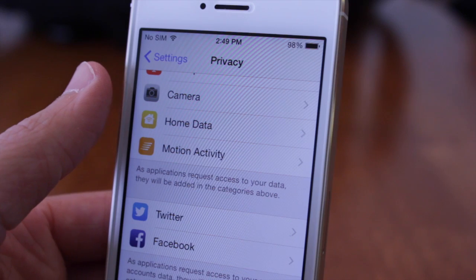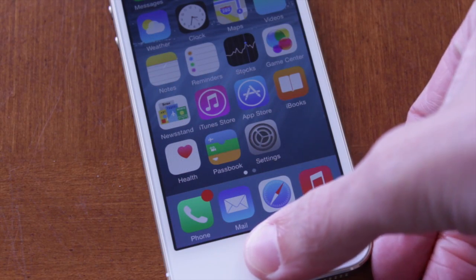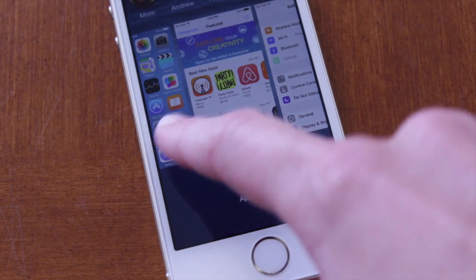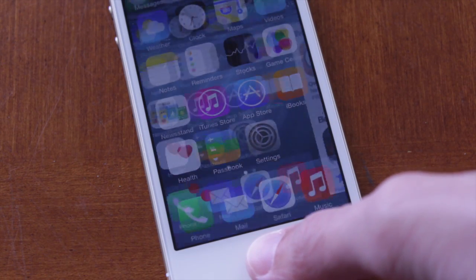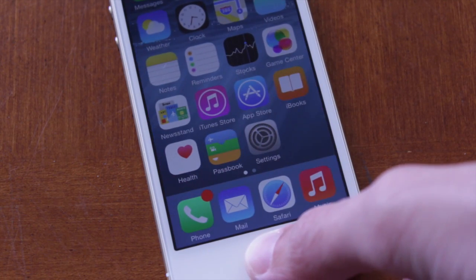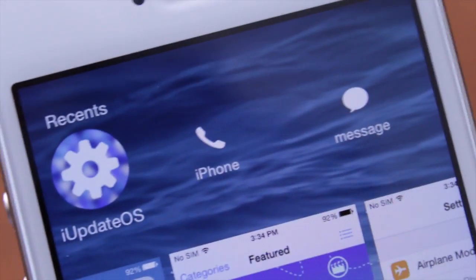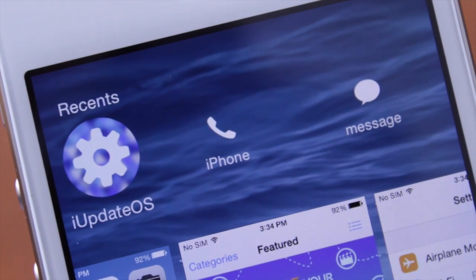Next up, if we head over to the app switching view by double-clicking the home button, the animation is just a little slower than before. As I was using iOS 8 beta 3 earlier today, I always wondered why that multitasking-invoking animation was so much faster than anywhere else on the device, but now that has been fixed in iOS 8 beta 4 — it feels definitely a lot more natural in this latest beta update.